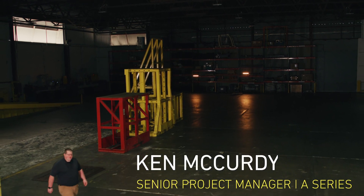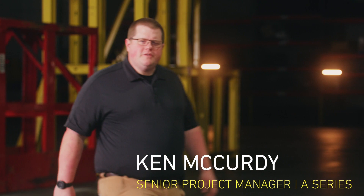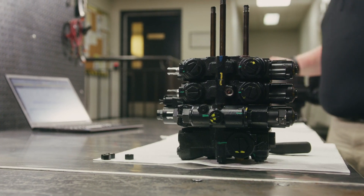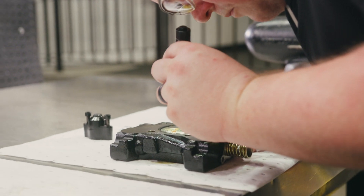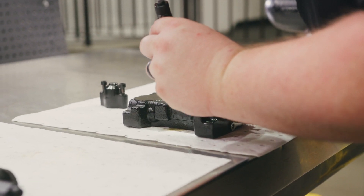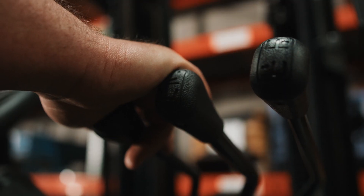Hi, I'm Ken McCurdy, Senior Project Engineer of Hydraulics Test at the Counterbalance Development Center. We're able to offer variable displacement pumps with manual hydraulic valves, which is new for the series. The valve is going to automatically take care of any differences in flow with response to load for you, which means increased uptime for customers that are running multiple trucks. We are very confident that the system is going to do what we need it to and provide what the customer is looking for.